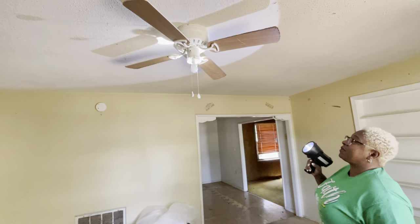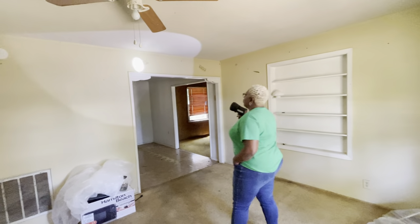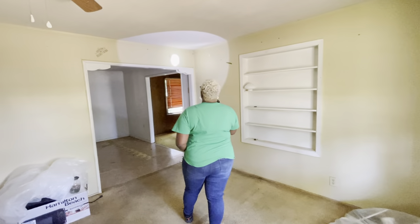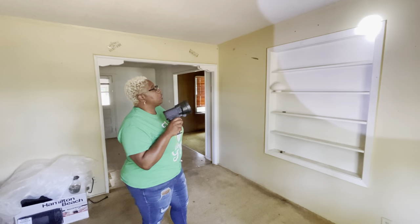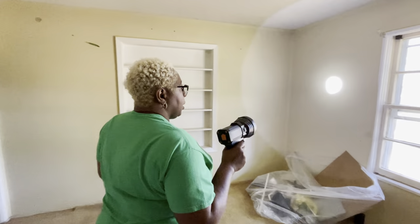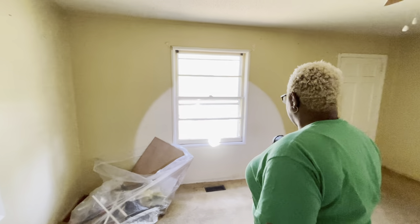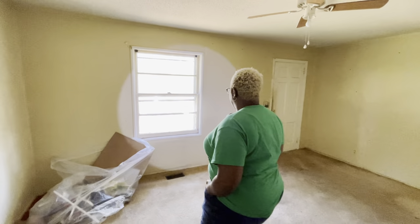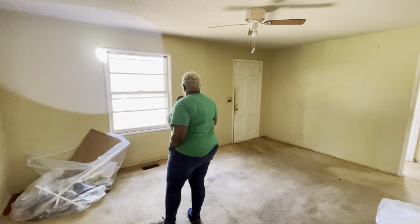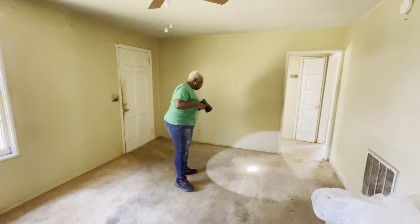That ceiling fan is not in bad condition, to be honest with you. I can keep that same ceiling fan, just buy a light fixture to put on it. And of course I love these signs — 'The best way to predict the future is to create it.' I love that. We'd come in here and just paint. I love the fact it's got a little bookshelf, places for pictures. At this point I don't think I would redo the windows unless I'm putting in Section 8, and Section 8 requires certain windows. But this is the living room — just cosmetic painting and ripping up the carpet.